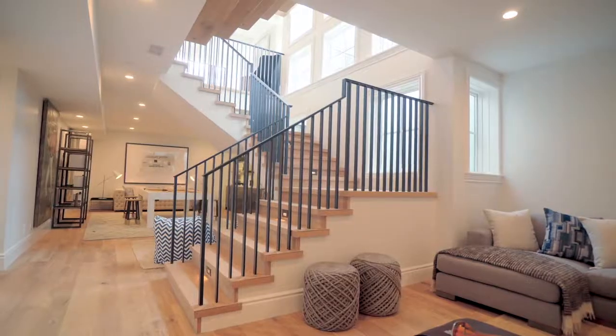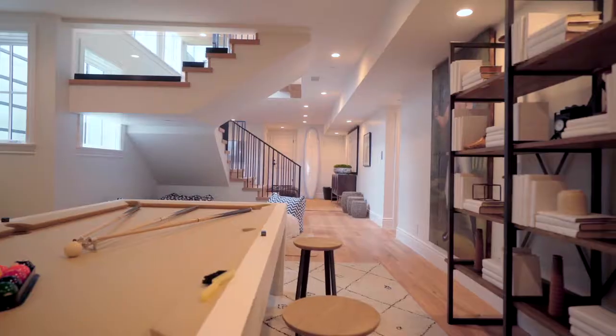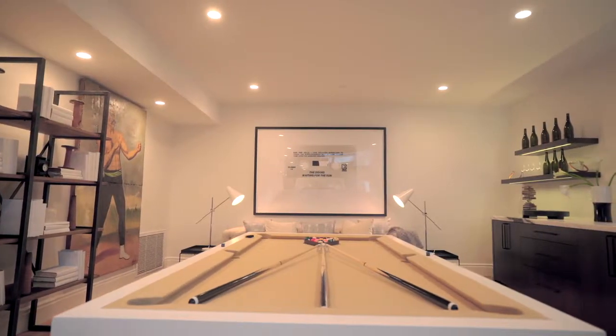The lower level finds a light-filled finished basement that offers great spaces for gathering the household together for quality time. A large wet bar services a game room with lounge area that extends to a family media room.